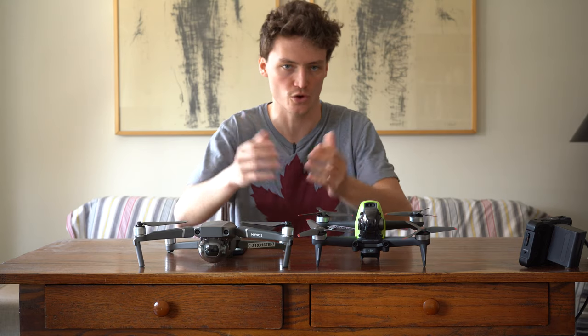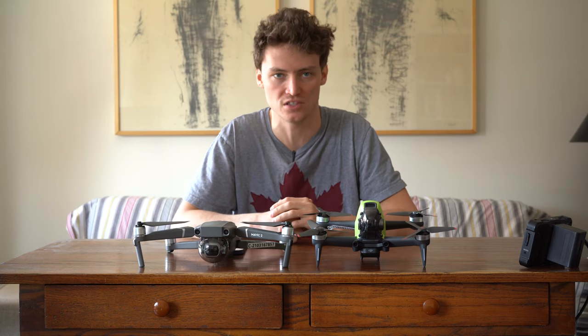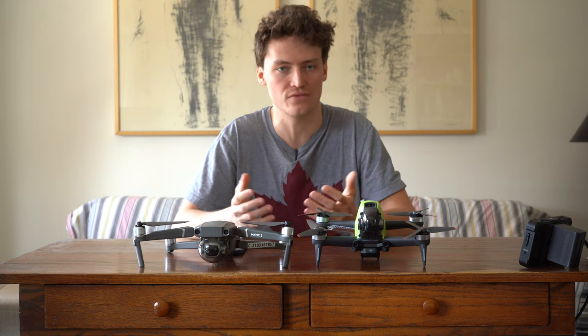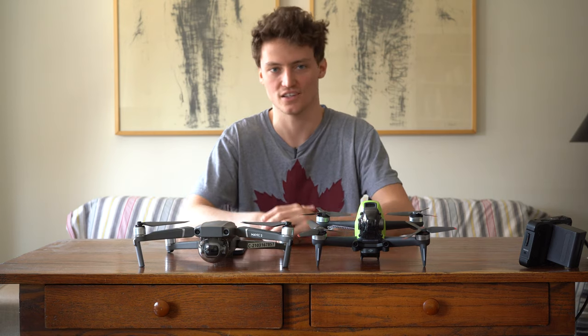I hope you guys have a clearer idea of which drone is most suitable for you. Any thoughts or opinions about this video? Did I miss anything? As always, I hope this was helpful, and if it was, make sure to like and subscribe — I'll see you guys in the next one.